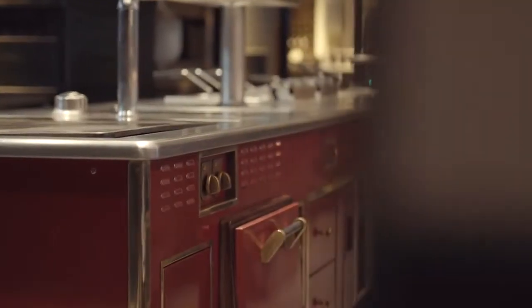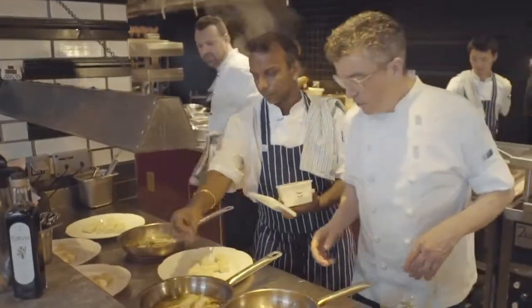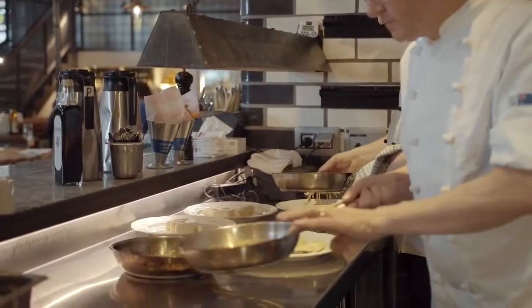I say to them, it costs as much as a Ferrari, and it is like a Ferrari, and it's beautiful — so please take care of it. If I give my chefs the best equipment in the world and the best produce in the world, what can go wrong?